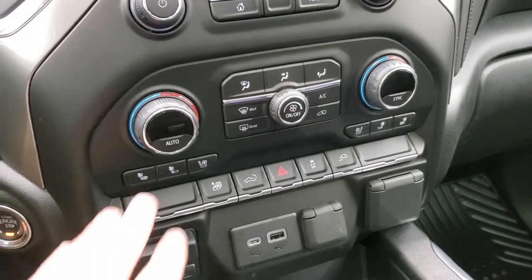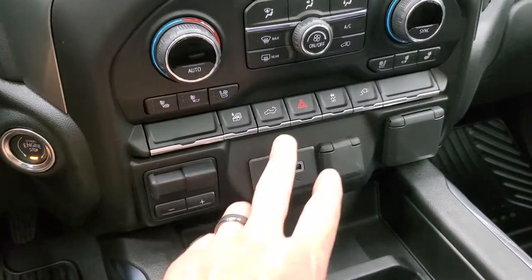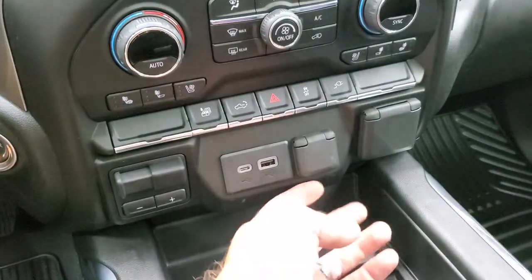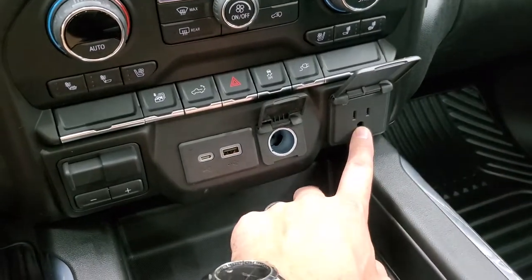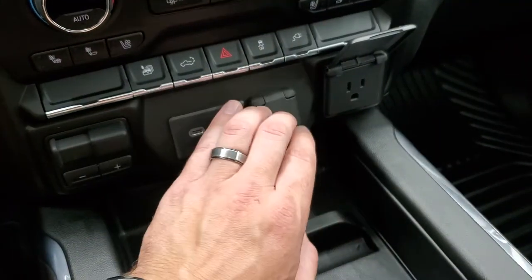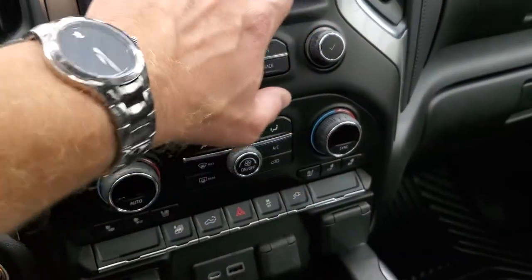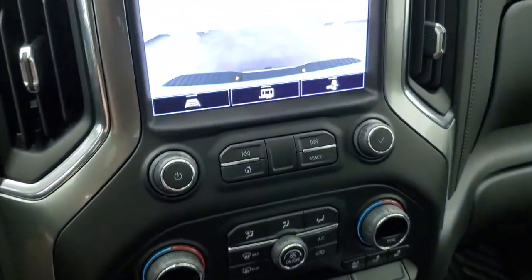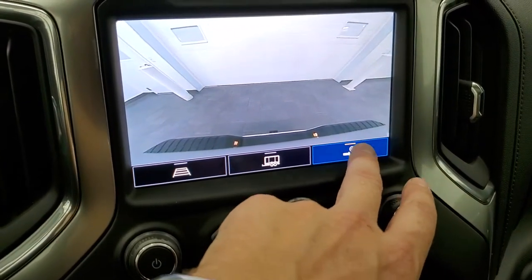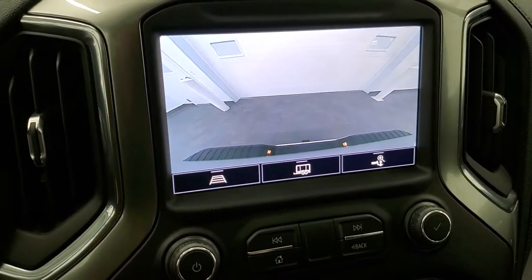Down here you have climate controls including dual climate controls, and your heated and cooled seat buttons. There's a factory brake controller, power drop-down tailgate button, and controls for putting all the windows down, stability control, and the power point in the bed. You also get a 120-volt 150-watt plug-in, USB-C, USB plug-in, and a 12-volt power point. This is also where your backup camera shows up, and you can zoom in right over your receiver hitch to get hooked up to your boat, camper, or trailer the first time, every time.